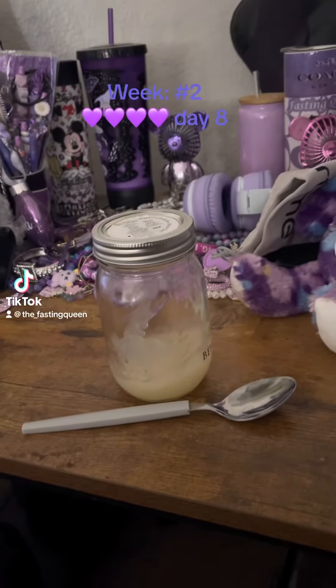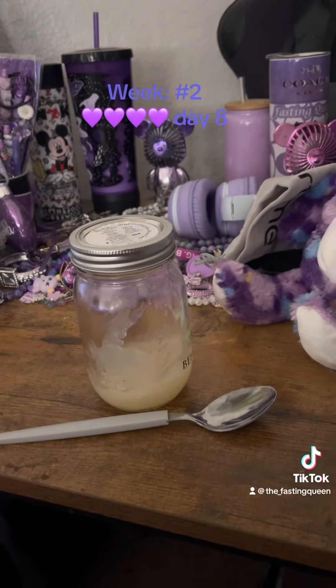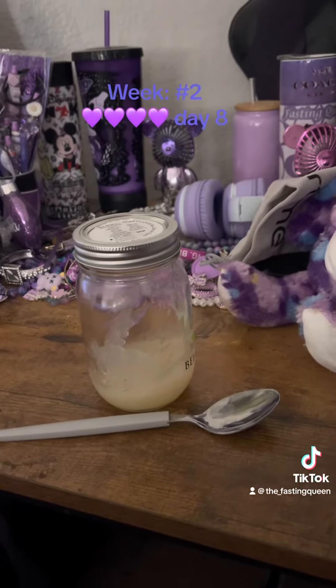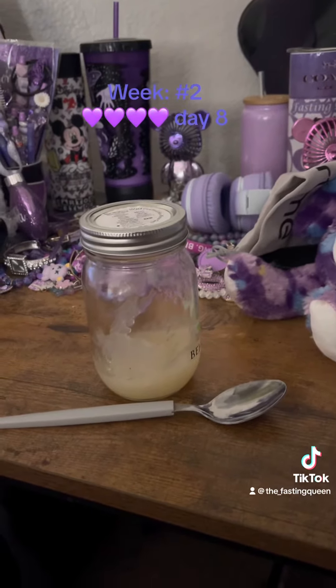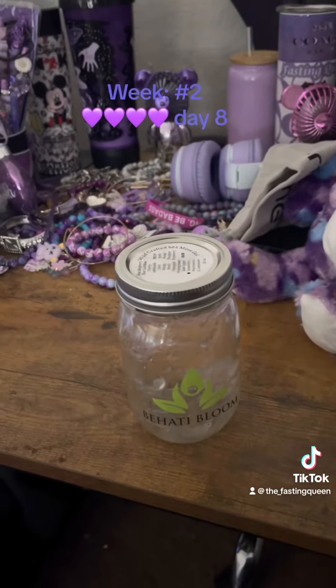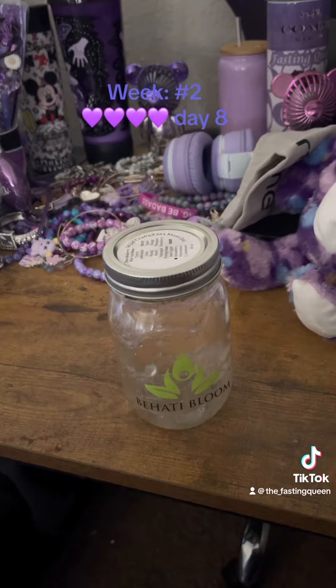What's good everybody, we officially made it to week two — today is day eight. Right here is my sea moss; I'm about to take one tablespoon, my daughter takes one tablespoon, and then we'll be done. So yeah, right here it's done and I'm going to complete the second half of this.